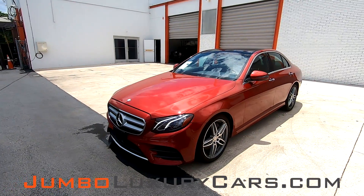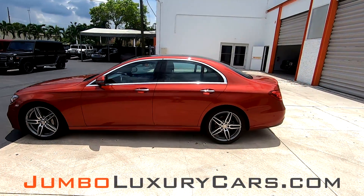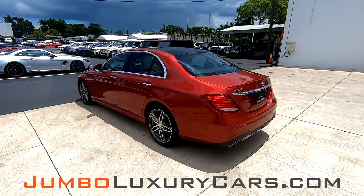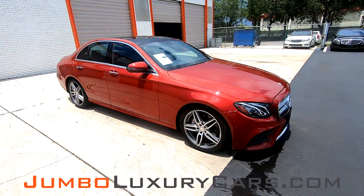Dear future customer, welcome to Jumbo Luxury Cars. Here is your 2017 Mercedes-Benz E300, stock number 7514. This vehicle currently has 35,895 miles and according to Carfax has no accidents nor damages reported, with one previous owner.